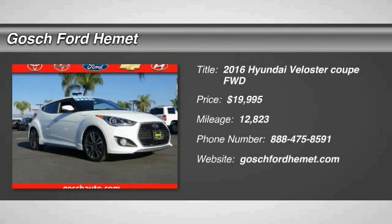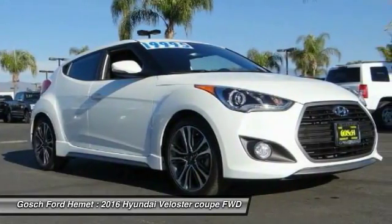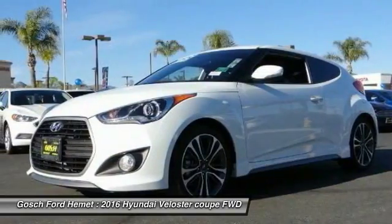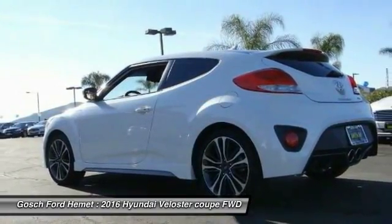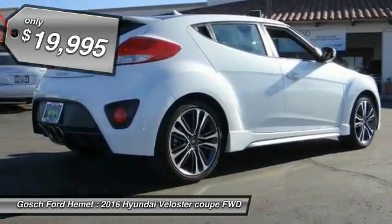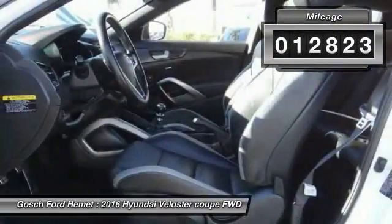2016 Veloster. The Veloster's innovative body style and unique design make it unlike any other small car out there. Pair that with the fuel efficiency that pushes the 40 miles per gallon barrier and you've got one sweet ride, priced below $20,000. This vehicle has less than 15,000 miles.